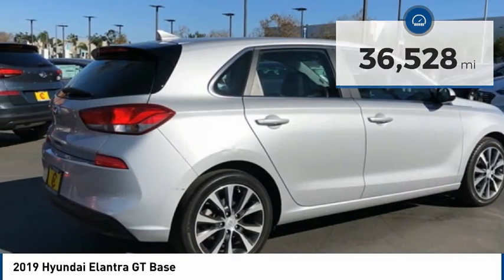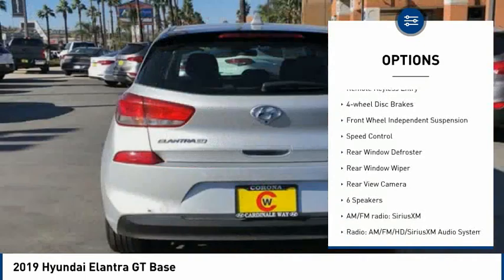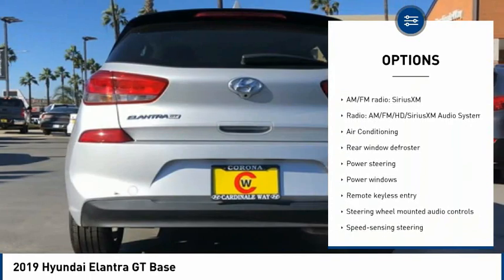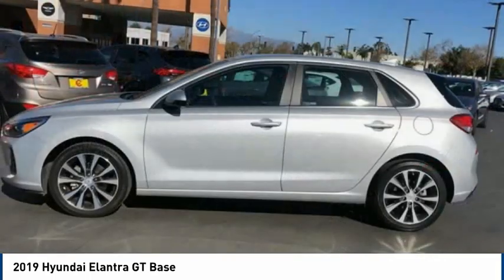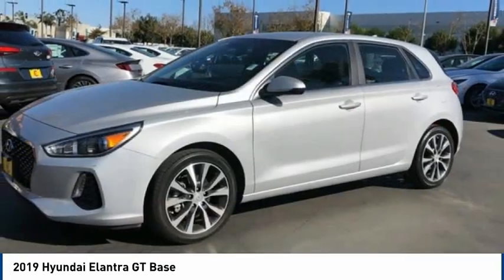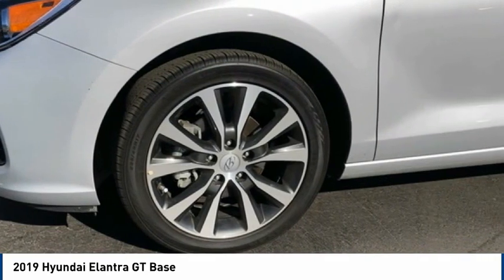Here are some of this vehicle's great options: electronic stability control, brake assist, traction control, remote keyless entry, four-wheel disc brakes, front wheel independent suspension, speed control, rear window defroster, rear window wiper, and rear view camera. Searching for a dependable vehicle that looks great too? You found it, so stop in today.